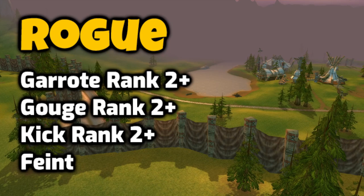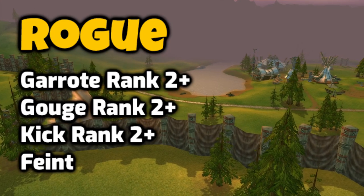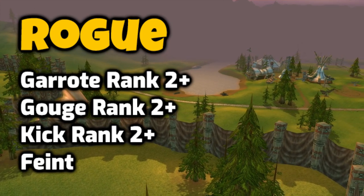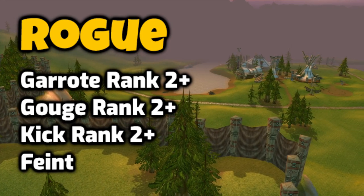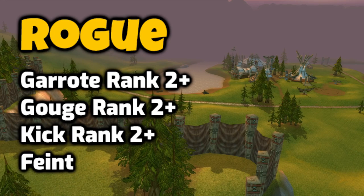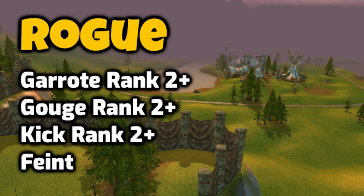As a Rogue, I try to skip Garrote, Gouge, and Kick rank 2 or higher — I just use these for a small CC, not for the extra damage. Feint you can also skip if you like to do solo leveling. If you like to do dungeons, you might consider getting these.